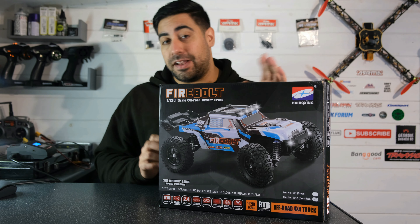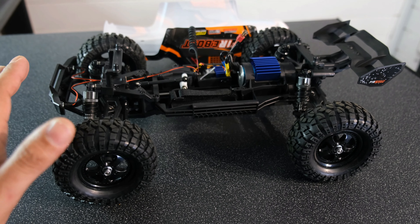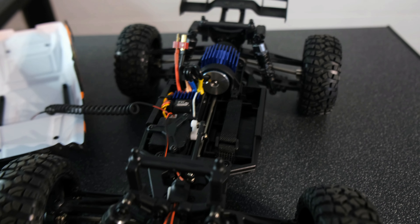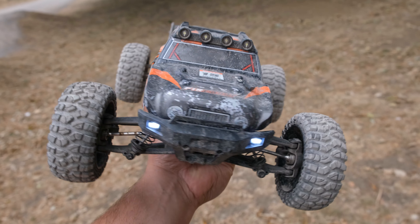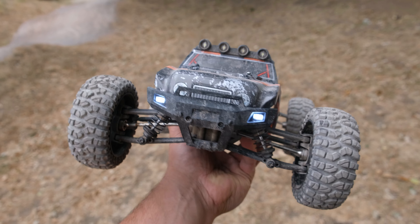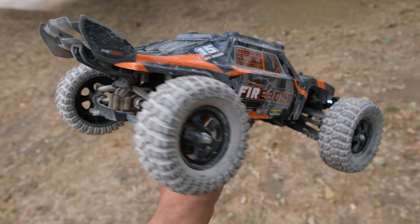I'm not going to be covering this truck in too much detail today. If you want to know what's going on under the body shell or check out the spec, then I have done a full review video on this truck earlier in the year — I will leave a link in the description below. I'll also stick the link to the 3S speed run video, so be sure to check that one out as well. Now you may have noticed the LED light bar at the top isn't working — that's because I've broken one of the little pins on the connector. But that's a quick easy fix, and apart from that everything on this truck has been bulletproof.